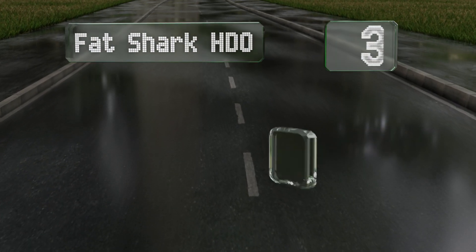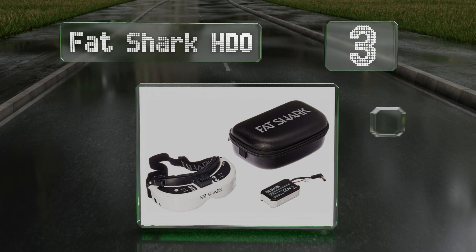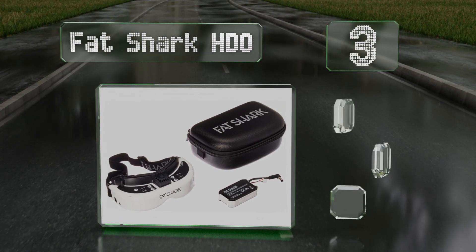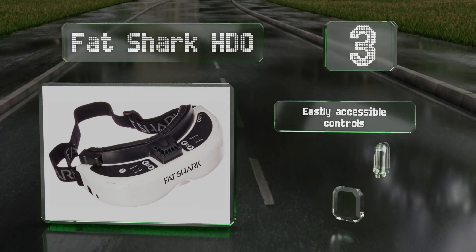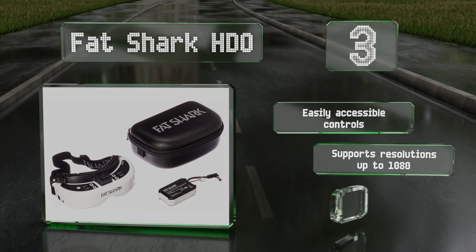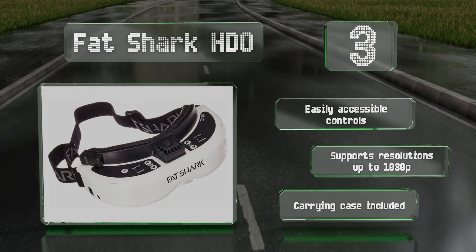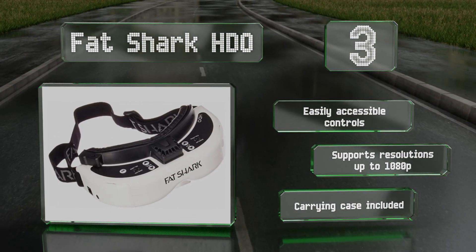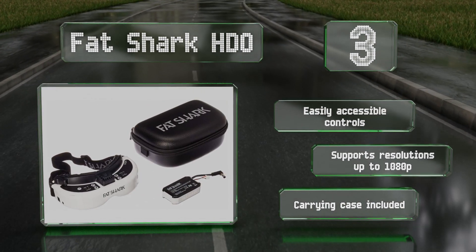Nearing the top of our list at number three, the Fat Shark HDO boasts tiny OLED XGA displays that provide an image with as much dynamic range as your drone's camera can muster. It also has an adjustable inter-pupillary distance of between 59 and 69 millimeters, as well as a 37-degree field of view. It comes with easily accessible controls and a carrying case, and supports resolutions of up to 1080p.